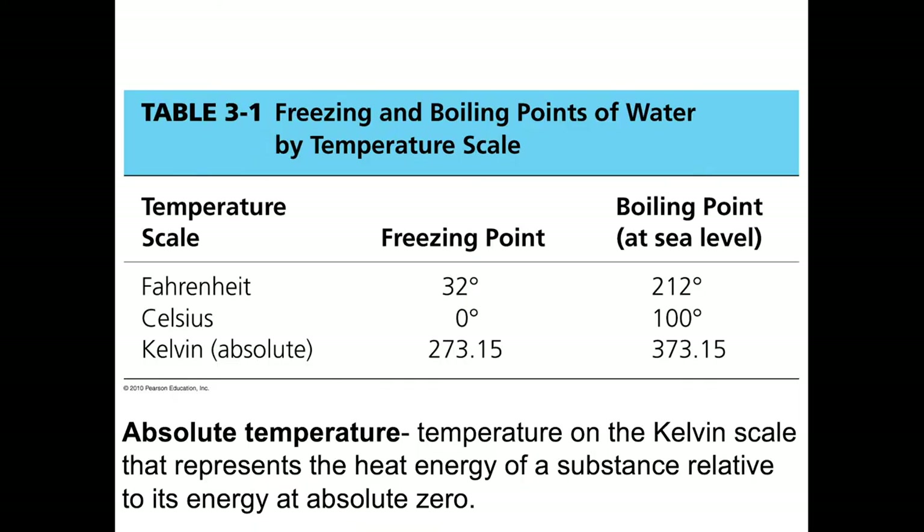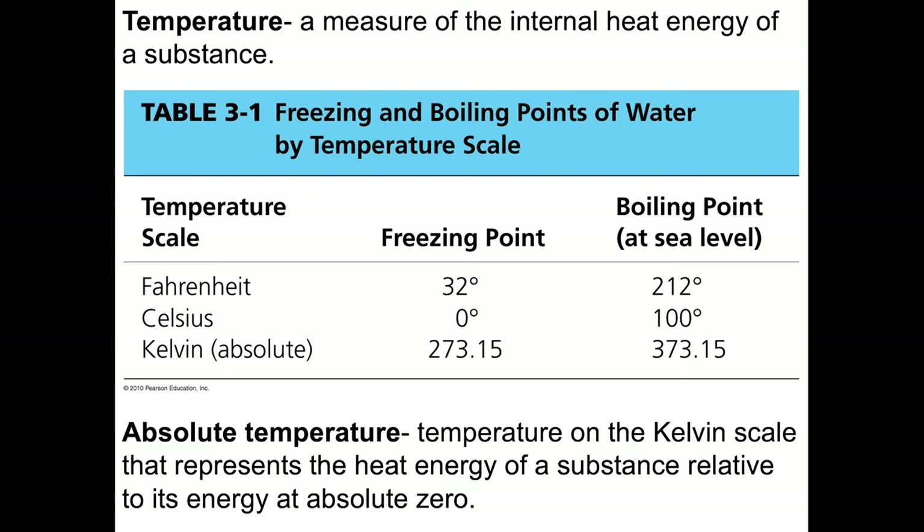Which brings us to temperature. The freezing and boiling points of water were used to establish a temperature scale. Temperature is a measure of the internal heat energy of a substance — it's not the same as heat. Absolute temperature is temperature on the Kelvin scale, representing the heat energy of a substance relative to its energy at absolute zero. On the Fahrenheit scale, developed by a German scientist, 32 degrees is the freezing point of water and 212 degrees is the boiling point, at sea level for fresh water.